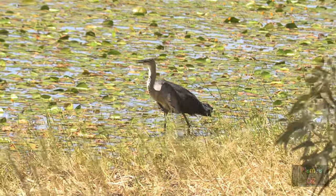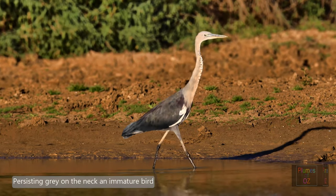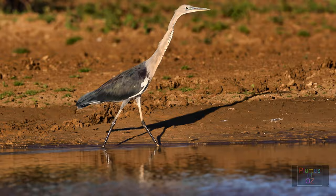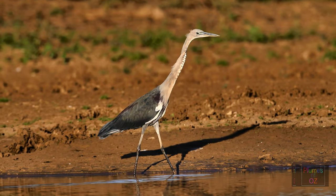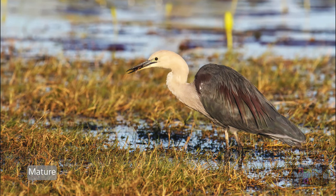The white-necked heron can extend its neck to a greater length than its own body. The black spots on the neck — if grey and more lateral, this implies a younger bird. The older bird will have black spots that are centralized anteriorly, and a mature breeding bird will have no spots and just the white neck. As with most herons, the male and female are difficult to tell apart, the male only being slightly bigger.